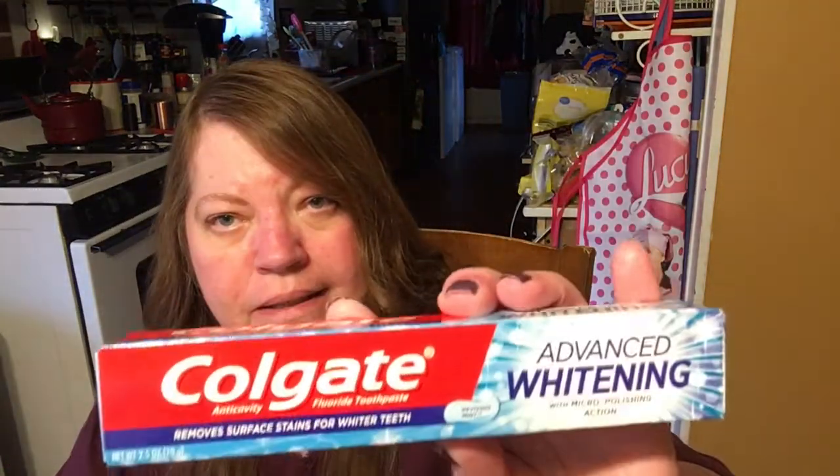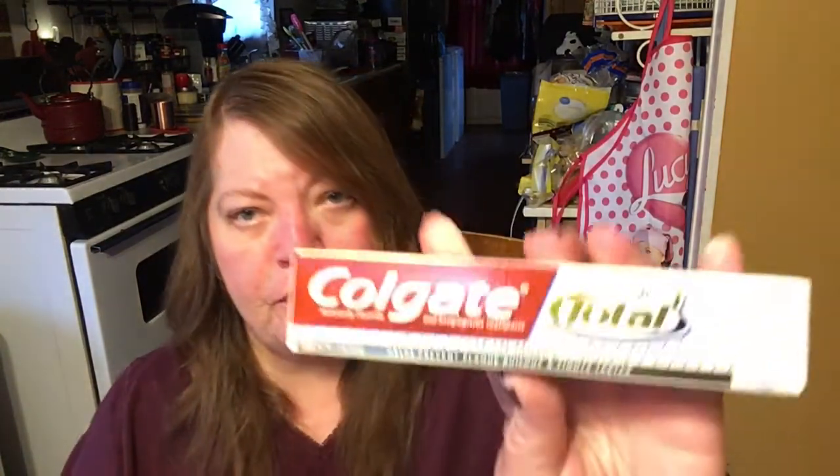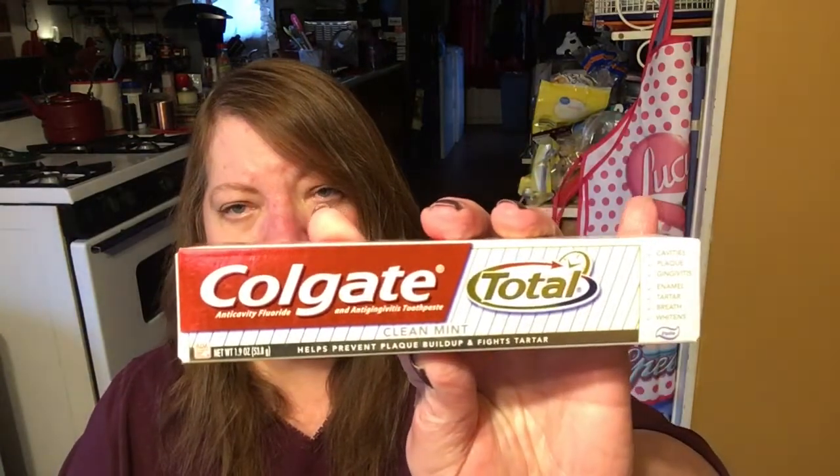I also got some toothpaste that we needed. I got the Colgate Advanced Whitening — that is 2.5 ounces. And I got the Colgate Total Clean Mint, which is 1.9 ounces.